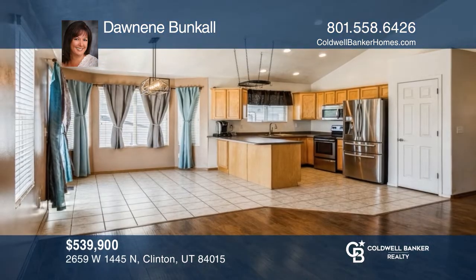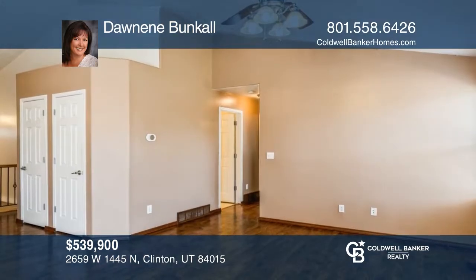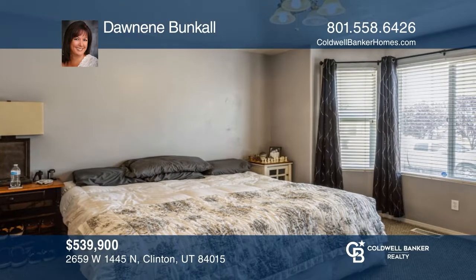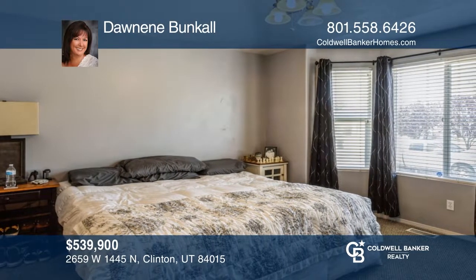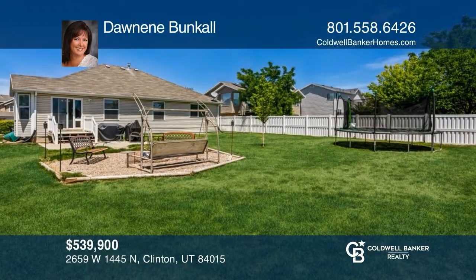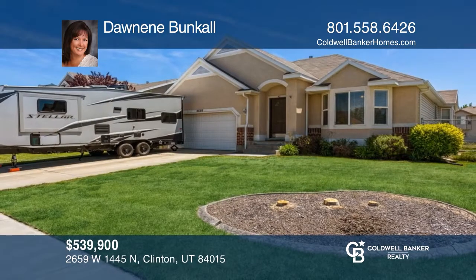Don't miss out on this great three bedroom, two bath rambler located in Clinton. It features an open floor plan with tile and hardwood flooring, a private master bath, ceiling fan, stainless steel appliances, and a fully fenced yard. The basement is ready for your finishing touch and is plumbed for a third bathroom. Check out this must see home by scheduling a tour with Donneen Bunkle.